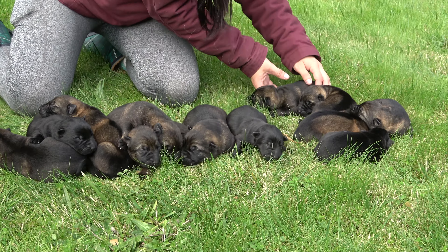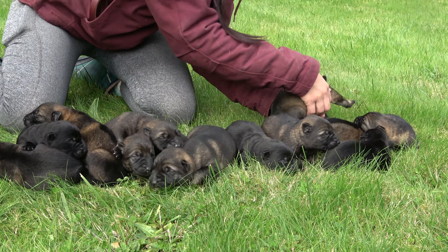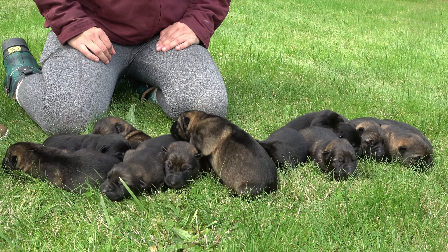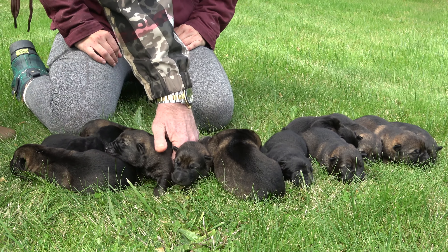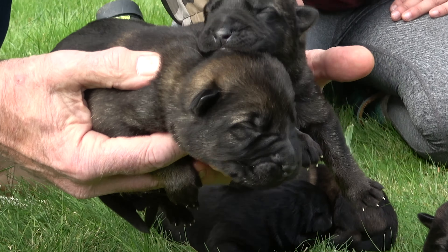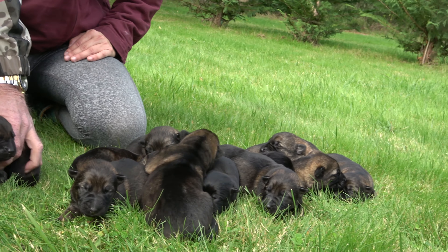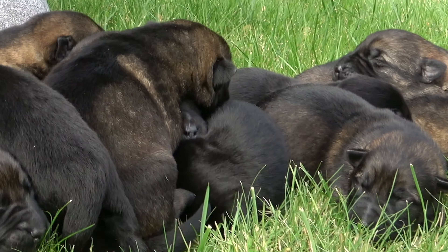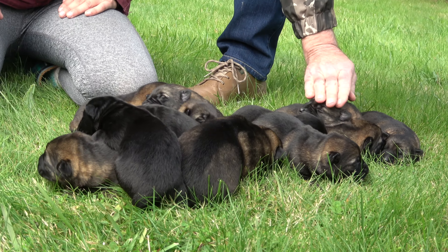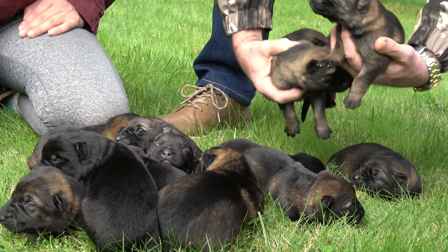Go ahead and put them all together then. And they're super content — very, very content. Isn't that something how content they are? Super content. Look at that. Very, very content.